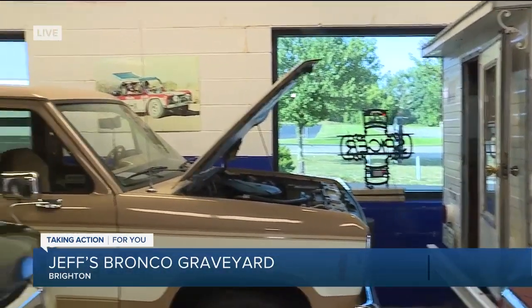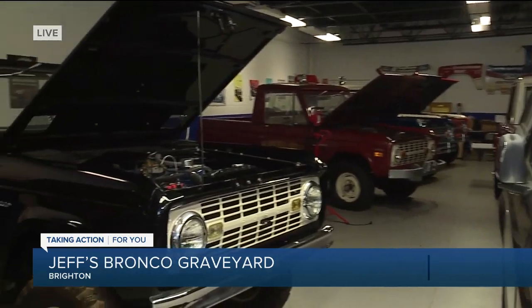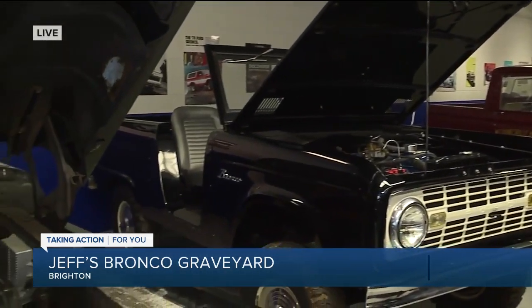This is Jeff. Jeff, you started it in the 1980s. Tell me what the Bronco Graveyard is and how it all began. I started back in the early 80s, bought one truck, had a spare truck with it, made one good Bronco, started mud racing, needed more parts, kept buying used Broncos back in the day, and then evolved into the business and started selling used parts.